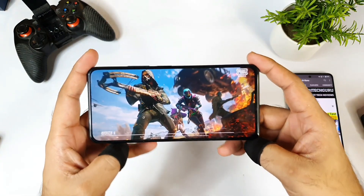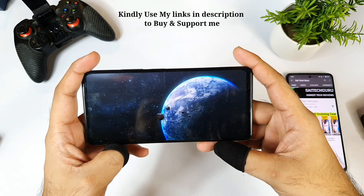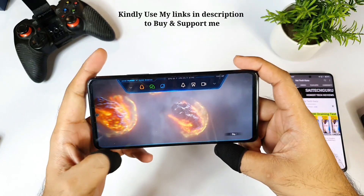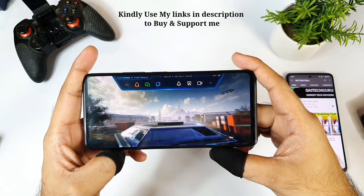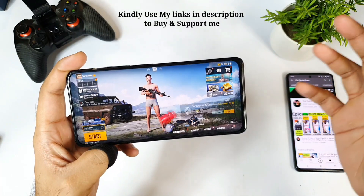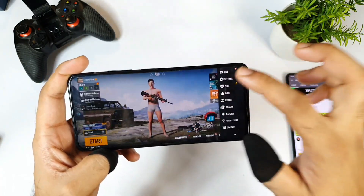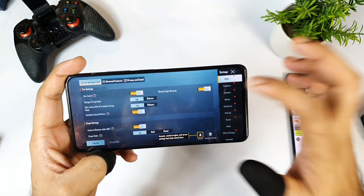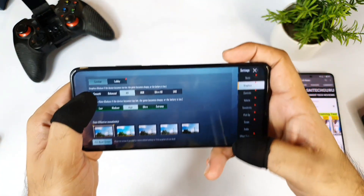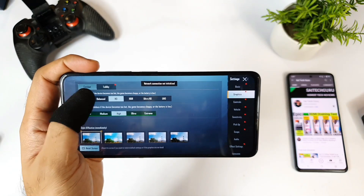Here comes the final result on the Mi 11X device — it's loading at this moment, and this is my first time doing this kind of testing. Let me go back to the settings and I'll do the complete gameplay later on. This is just a small demonstration to show the initial graphics settings — let's see what graphics options we got. There's some network issue; let me connect to the network properly.